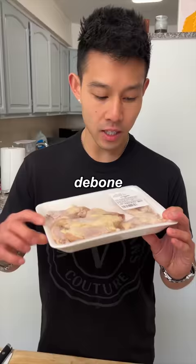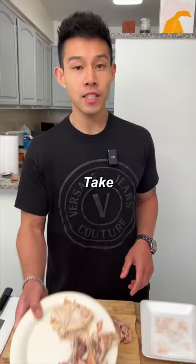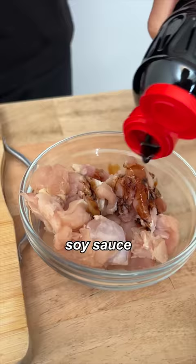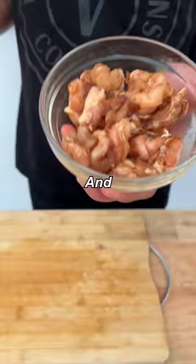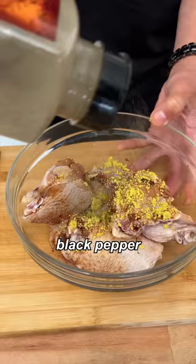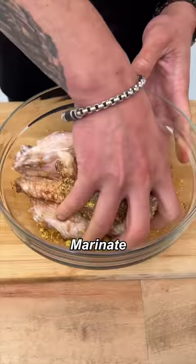First thing we're gonna do: debone our chicken. Take the bones and make chicken broth. Chicken bones, chicken bouillon. Next step: marinate our chicken. Soy sauce — give that a mix, set that aside. Soy sauce, chicken bouillon, black pepper, brown sugar — marinate and set that aside.